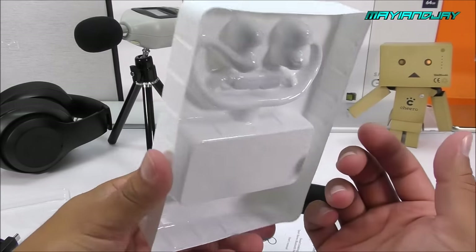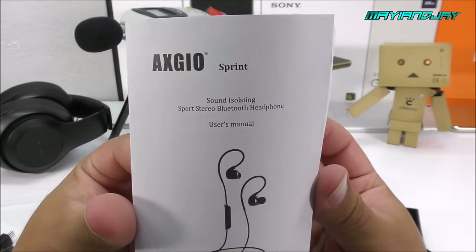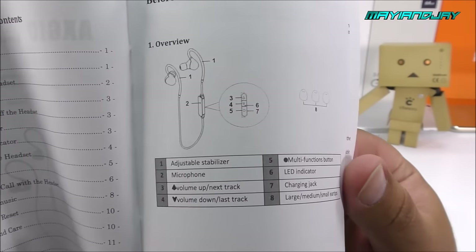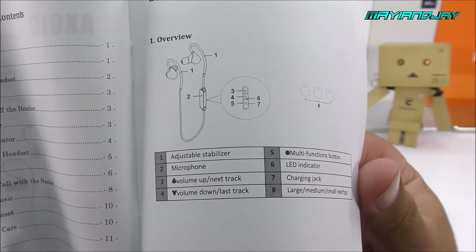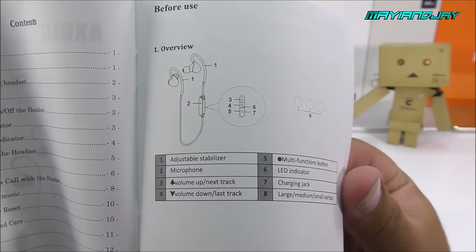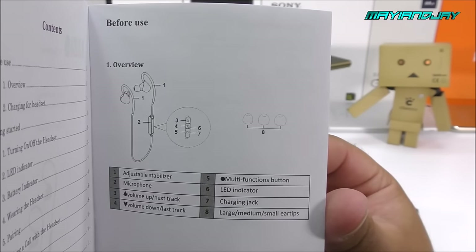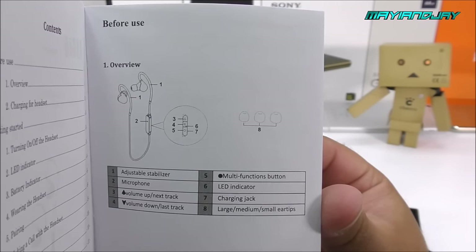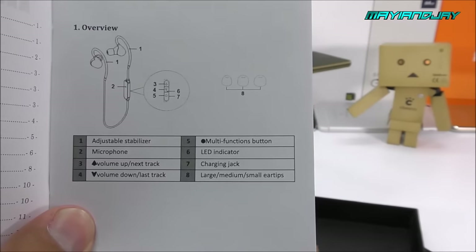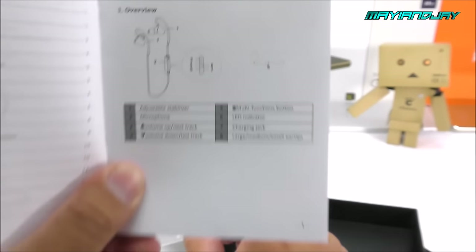Inside we also have the earphones themselves and manuals provided by Axio specific to the Sprint model. From the manual, button number three is volume up and next track, volume down retrieves the previous track, and there's a multifunction button which is likely the power key and pause/mute. Number six is the LED battery indicator, number seven is the charging jack, and number eight is for the ear tips.